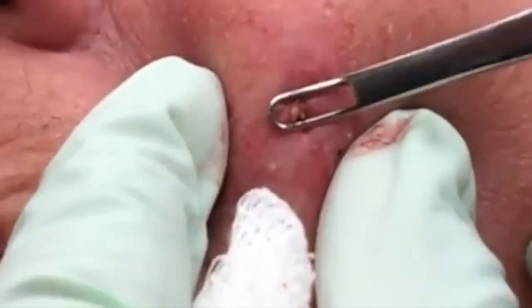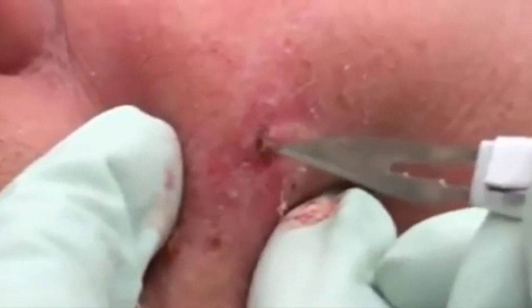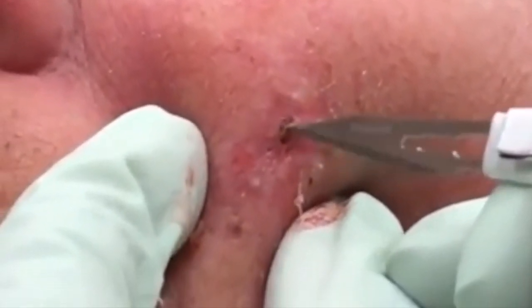There are so many blackheads, it's hard to keep count. Dr. Pimple Popper takes them on one by one with expert precision. Only one causes her to pause and switch tools — it requires a scalpel slice to get moving. Once it does, a whole stream of thick gunk spills out.